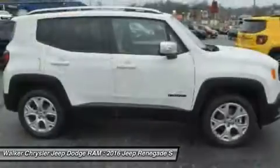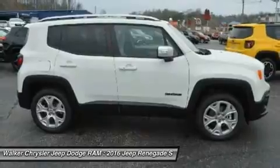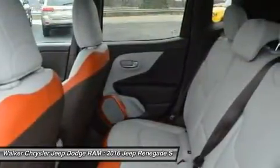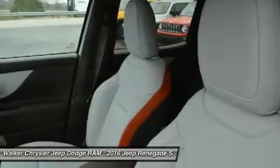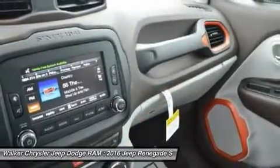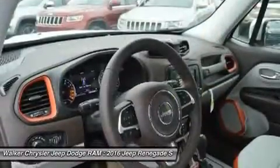The Renegade is available with two 4x4 systems: Jeep Active Drive on Sport, Latitude, and Limited models, and Jeep Active Drive Low on Trailhawk models. Both systems feature a rear axle disconnect system that seamlessly switches between two and four-wheel drive, increasing efficiency when 4x4 is not needed and enhancing traction when it is.